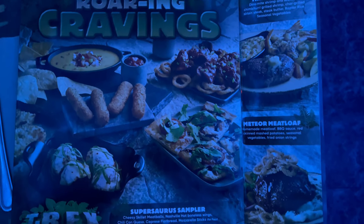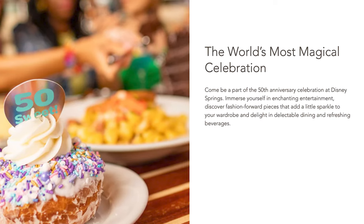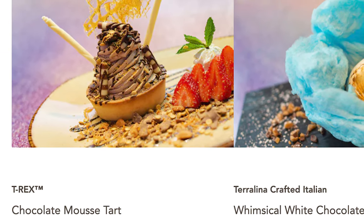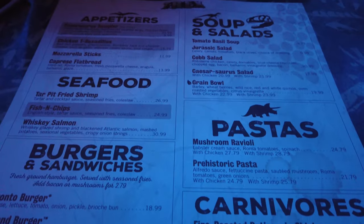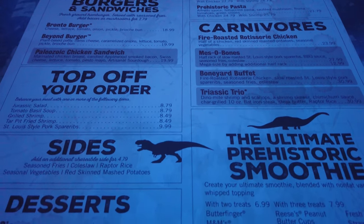It seems that the T-Rex Cafe has made some changes to really improve the quality of their food. If you are visiting during Disney's 50th anniversary, make sure you try the restaurant's chocolate mousse tart that was made especially for the 50th celebration. We didn't have enough room for it during our meal, but if you tried it, let me know how you liked it in the comments below.